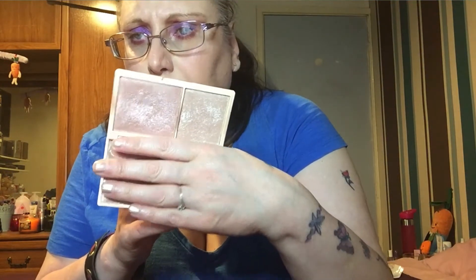I want to continue using this highlighter — the Gold Elixir one from I Heart Revolution. I'm not the biggest fan, to be fair, because it's a very dry formula, but I'm going to give it a good go.